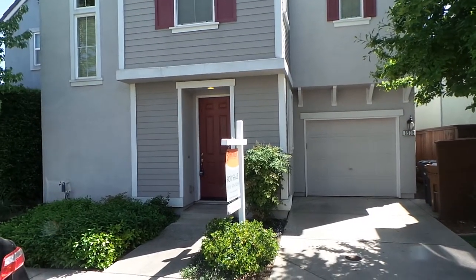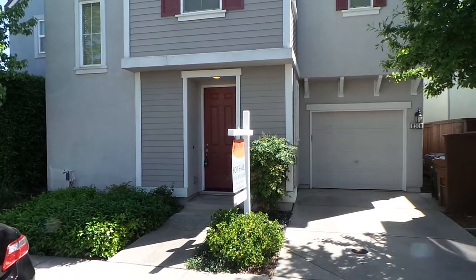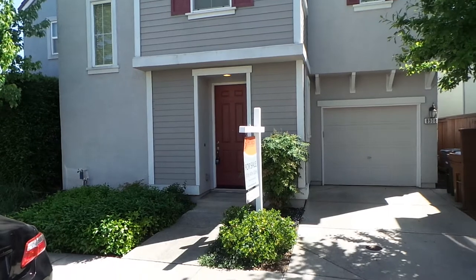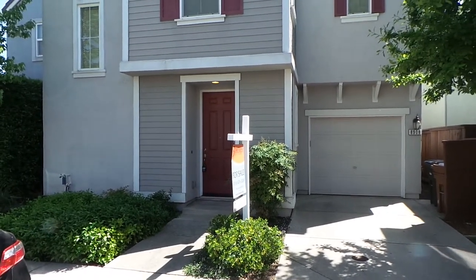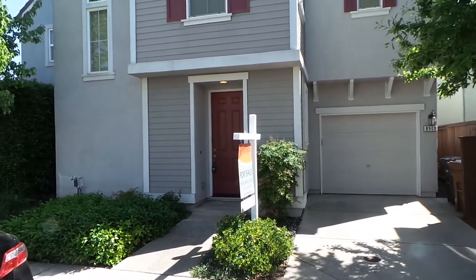This is Stuart Guthrie with Real Property Management SAC Metro, and we're out here at a new listing at 8908 Brecon Way — that's B-R-E-C-O-N Way — in Elk Grove. It's a 95624 zip code. This is a two bedroom, two and a half bath, 1174 square foot home in a planned unit development.